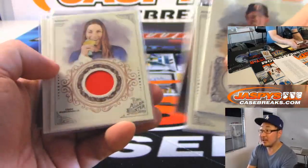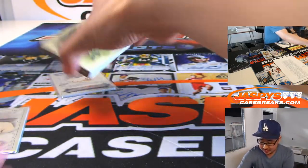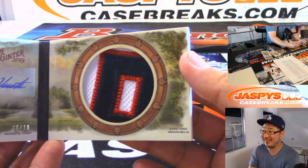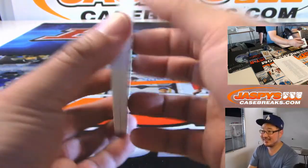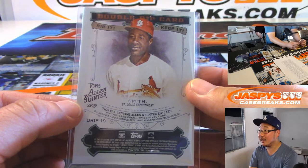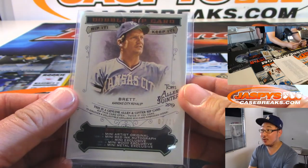Pretty solid break. Nice Ginter — first Ginter in our new store in Hermosa Beach, second Ginter, my first Ginter in the new store. A lot of firsts. And there's the double rip card with Ozzie Smith.